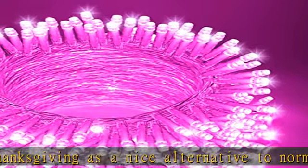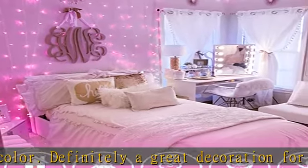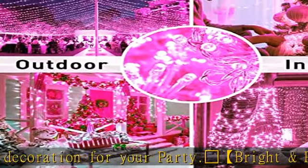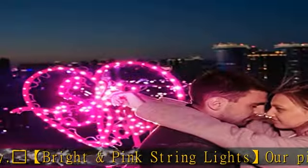Light up the night with a warm glow and perfect to add ambience. Where to put these pink string lights? On the wall behind your daughter's bed in the bedroom. Decorate the Easter tree beside the sofa in the living room. Or hang on a porch, deck, or even inside a dining room.